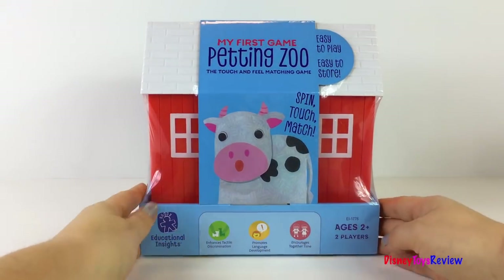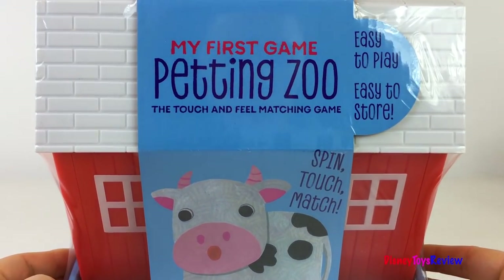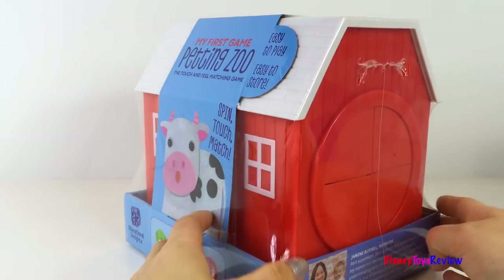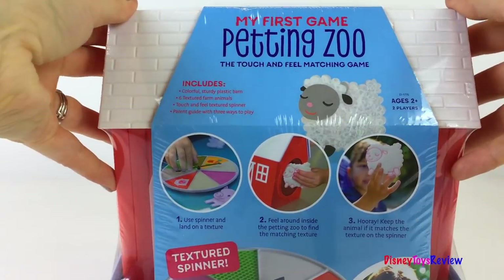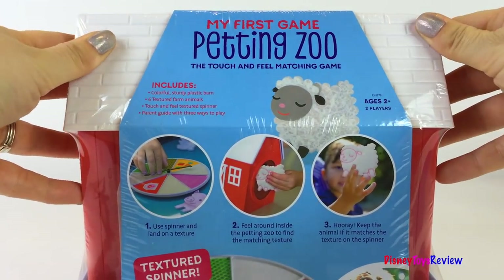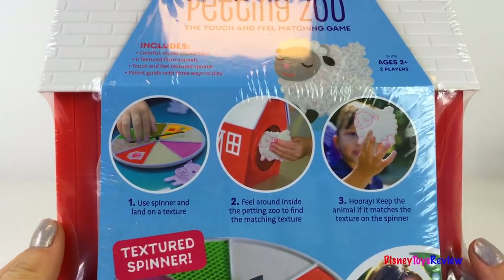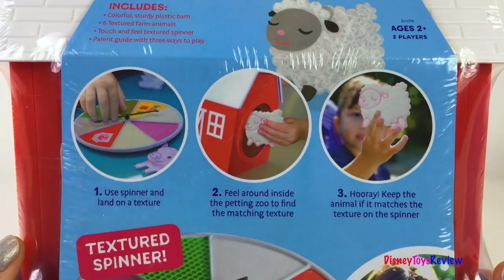Next we have My First Game Petting Zoo, the Touch and Feel Matching Game. Spin, Touch, and Match! This looks super fun! It includes this colorful, sturdy plastic barn, six texture farm animals, the Touch and Feel Texture Spinner, and a parent guide with three ways to play.